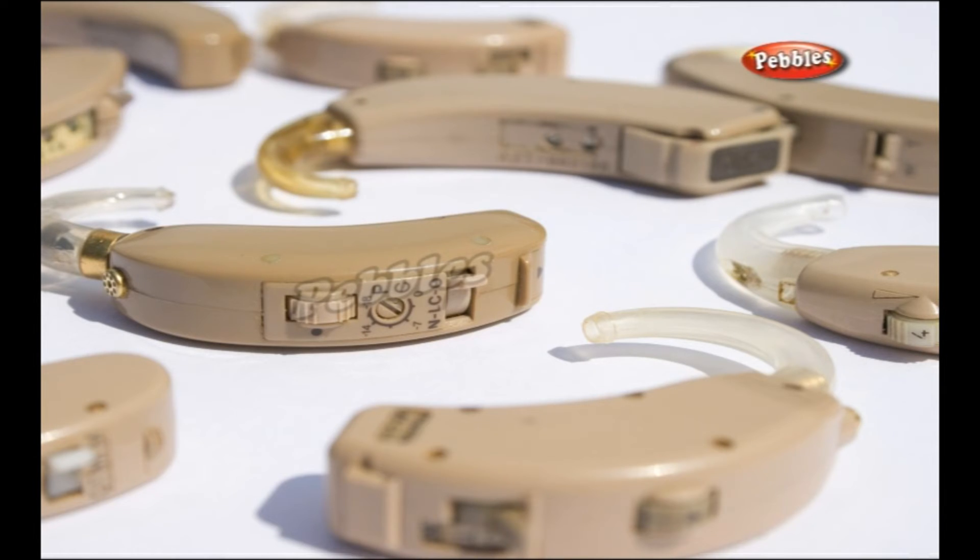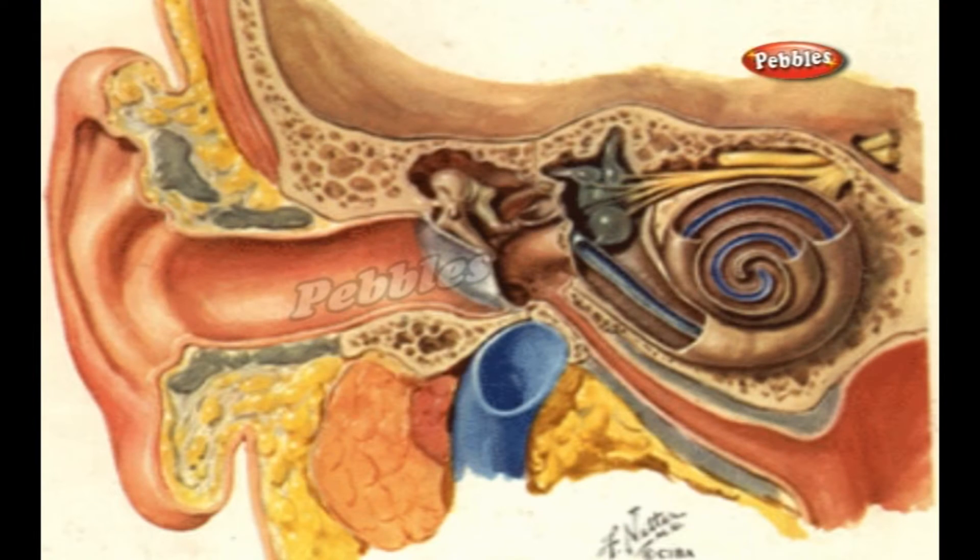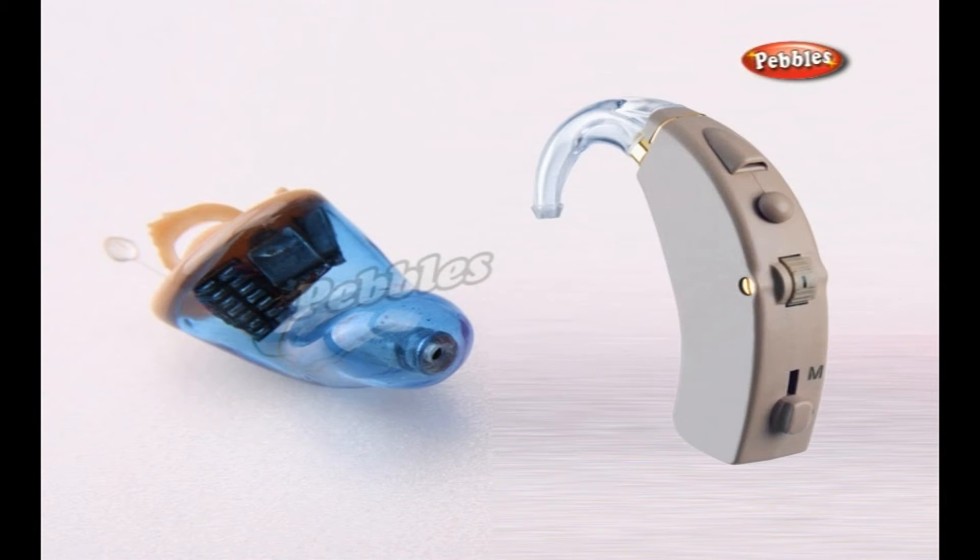That's where hearing aids come in. They can't help everyone with impaired hearing, but they can often make a difference to hearing problems caused by a loss of cochlear hair cells. Hearing aids come in two main kinds: analog hearing aids and digital hearing aids.